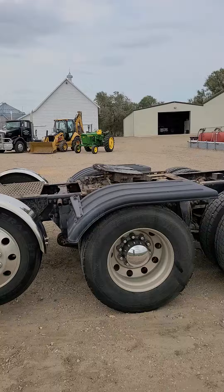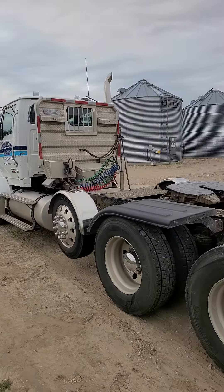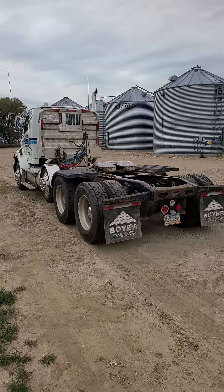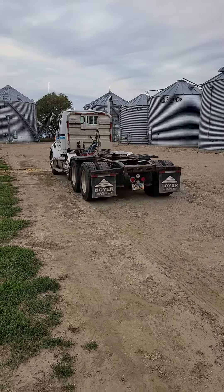A quick little video walk around. All the equipment on this farm is very, very well cared for, very, very well maintained. I think you're going to like it. It is really, really nice.